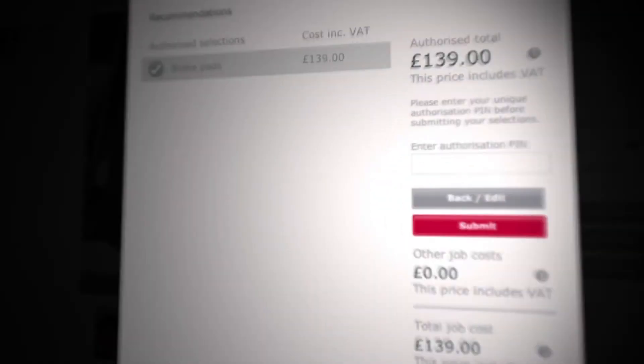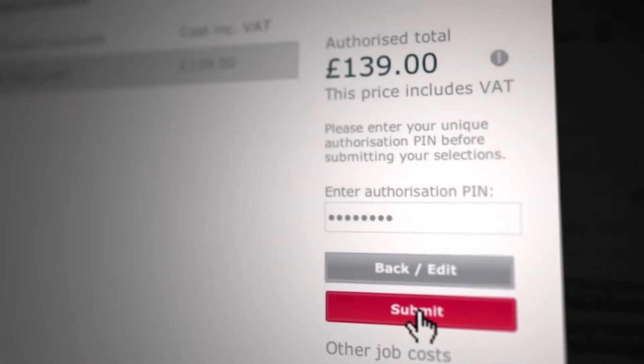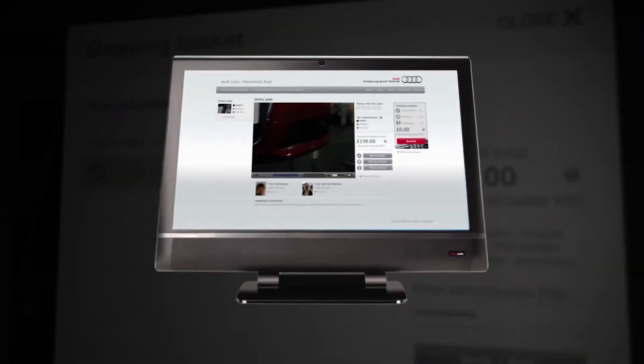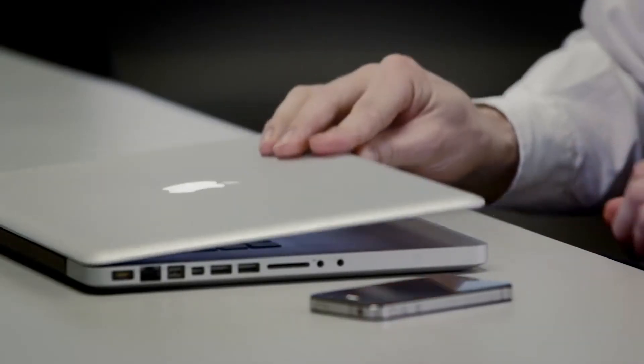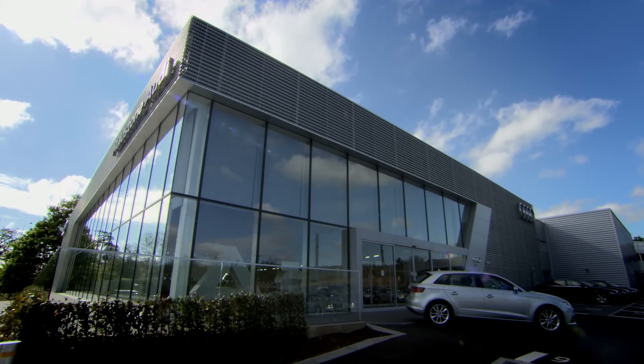If you want to proceed you can simply authorise the job there and then with confidence at the touch of a button. So whether you're at home, in the office or on the move, AudiCam gives you a unique perspective the likes of which has never been seen before in the automotive industry. AudiCam, another industry first from Audi.